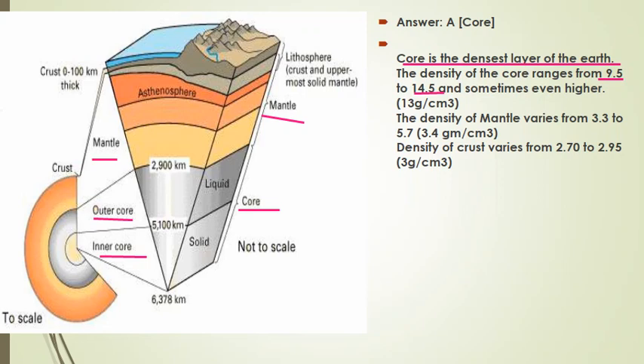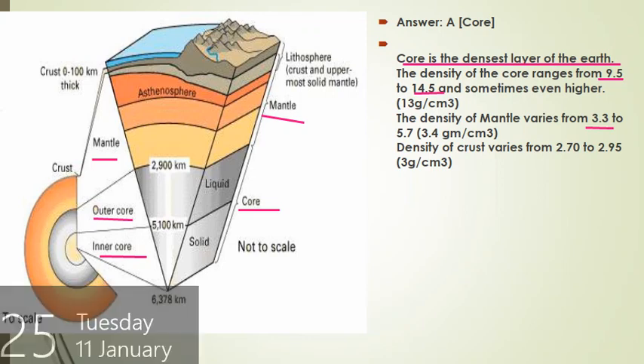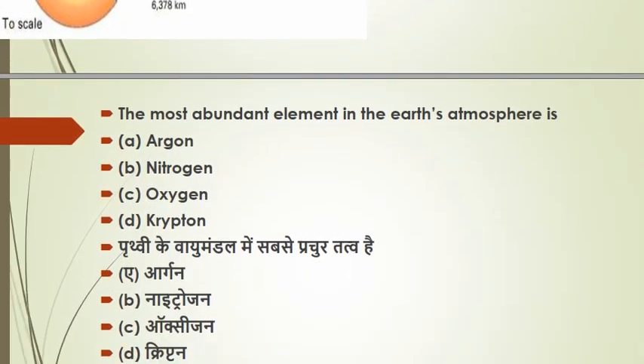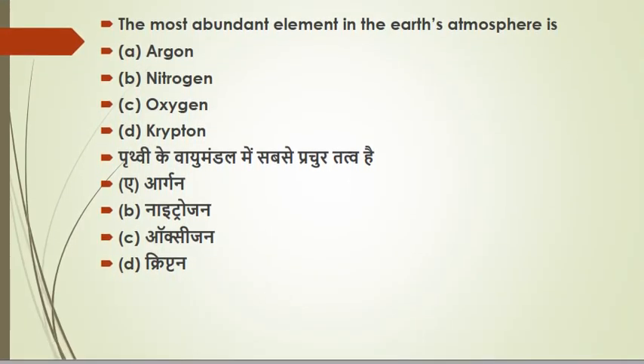The mantle density is less, ranging from 3.3 to 5.7 grams per cubic centimeter — less than the core but more than the crust. The next question: the most important element in the earth's atmosphere. Oxygen is approximately 20-point-something percent; carbon dioxide is 0.003%; krypton is 0.001%; helium is 0.005%; and there is also xenon and neon.